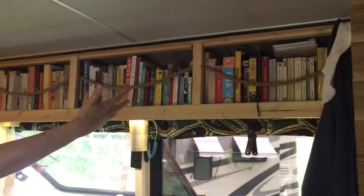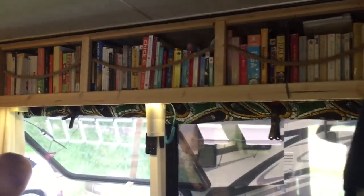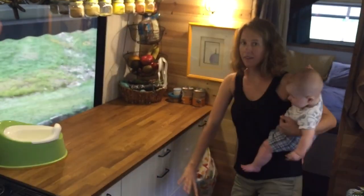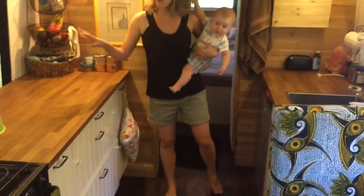We must be the only RVers who have a library — pretty cool! On the other side, we've got an amazing kitchen. This kitchen was pieced together from IKEA, both sides, and then Bruno installed it.